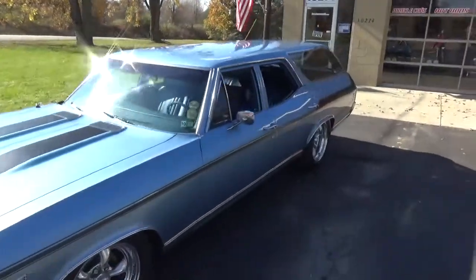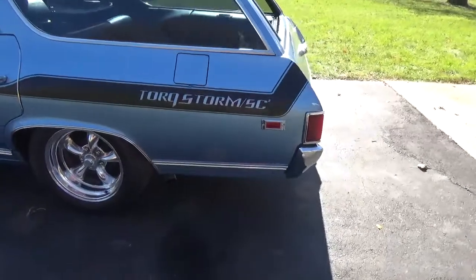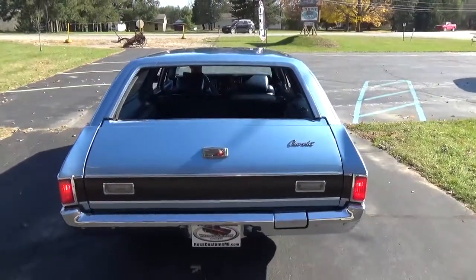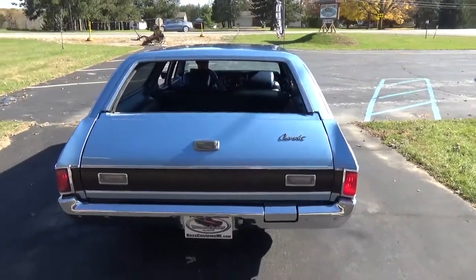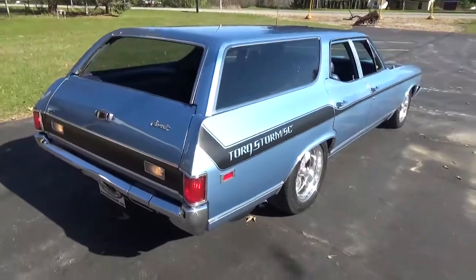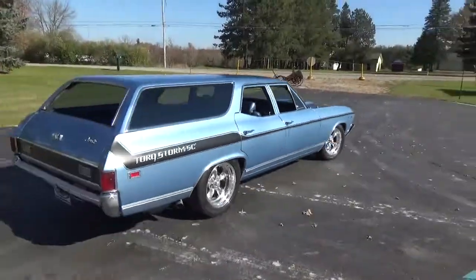They've driven this car on two power tours. It's really tough out the exhaust. You can check out our complete inventory at rosscustomsmi.com.